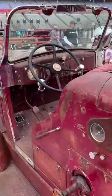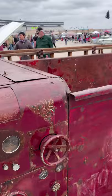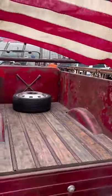Bagged, rolling on 22s, four-corner air ride, narrowed limited slip Dana 70 rear end with 4.10 gears, auto with push-button overdrive, fuel-injected 460, and open carb.